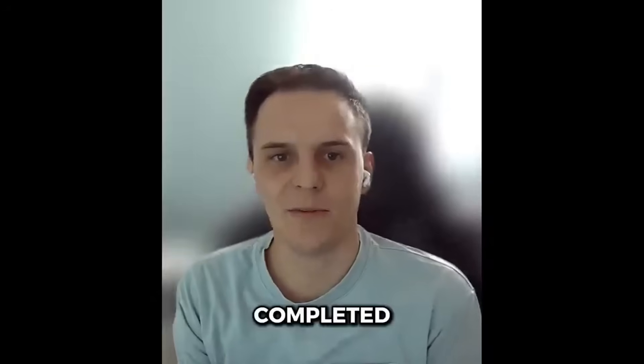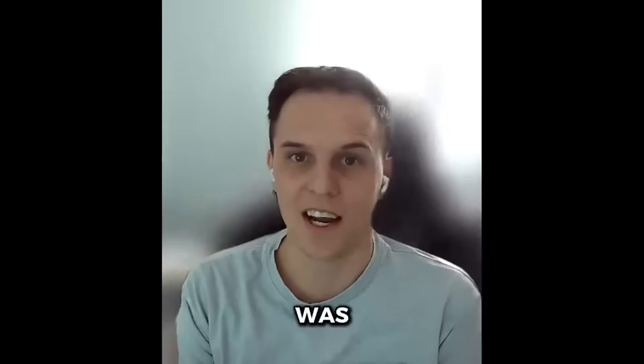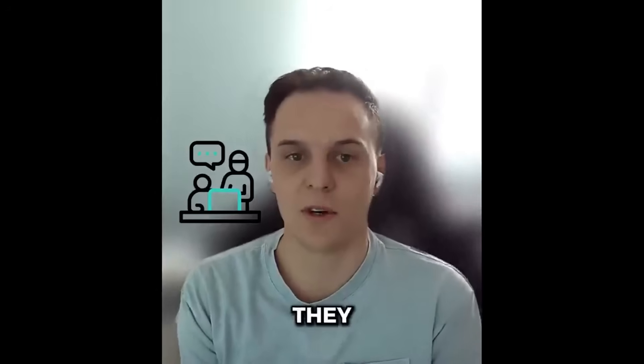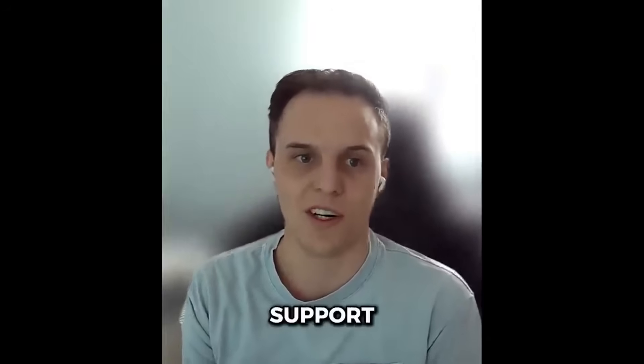I'm Tom and I completed the full stack development course offered by Startup Hack, and it was an excellent experience. The tutors are what set this course apart from others — they were knowledgeable, experienced, and always available to provide guidance and support.